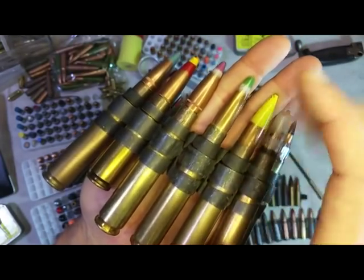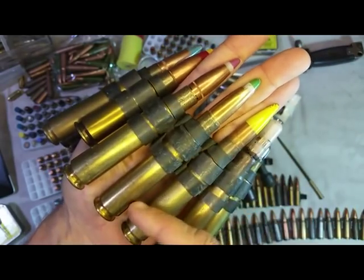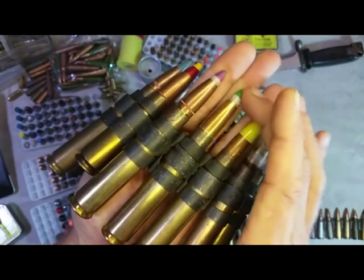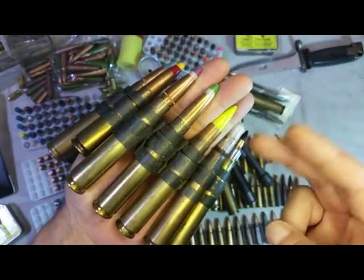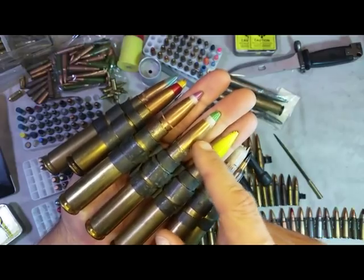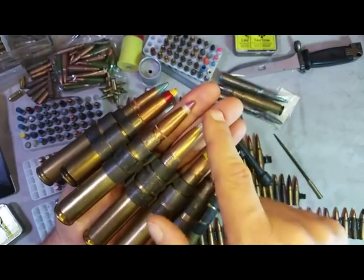This is the largest amount of explosive you're able to own without any kind of license — pretty cool. This round is designed to give the 50 BMG the same kick when it hits a target, the same stopping power as a 20 millimeter. Basically it's an explosive, armor-piercing incendiary.